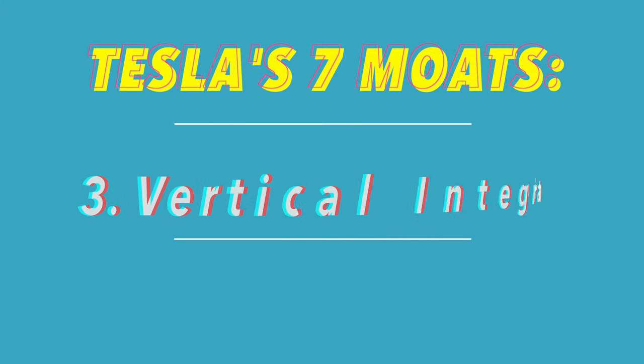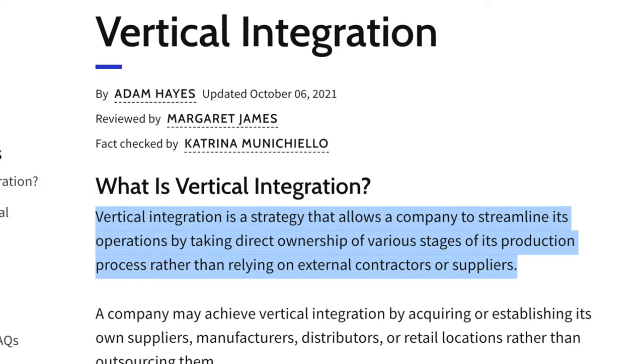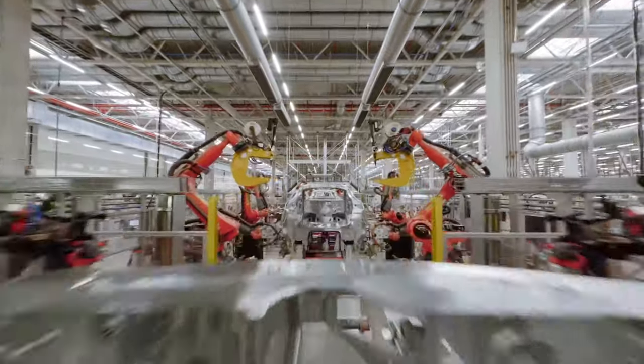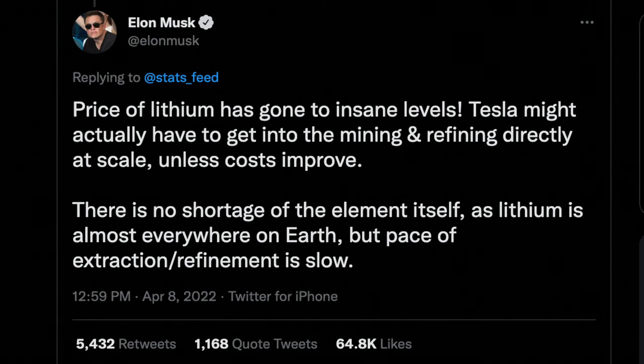Tesla's third competitive moat is their vertical integration. A vertically integrated company controls all parts of their supply chain from raw materials to the final product. In Tesla's case, they build their EVs from the ground up, where the only parts of their supply chain they don't control is the mining operations for raw materials like nickel and lithium. However, Elon recently said Tesla might even get into mining operations if the price of raw materials remains high.